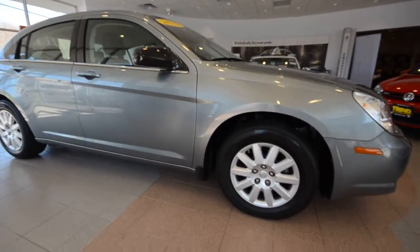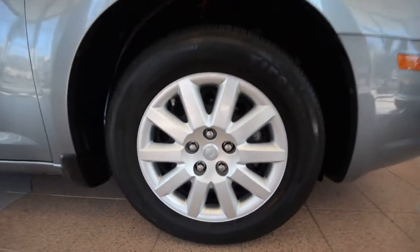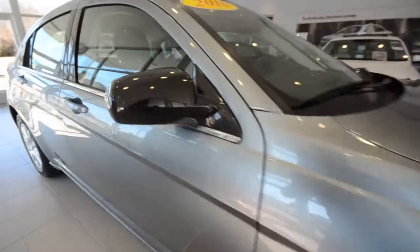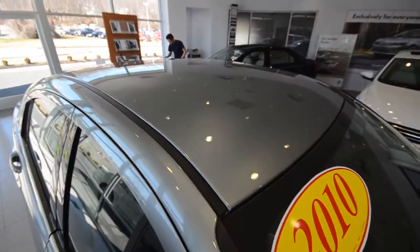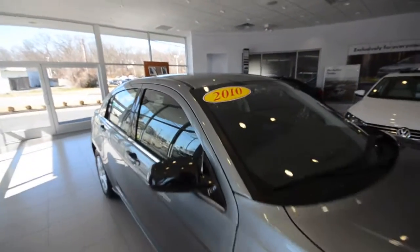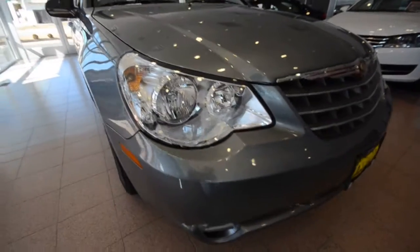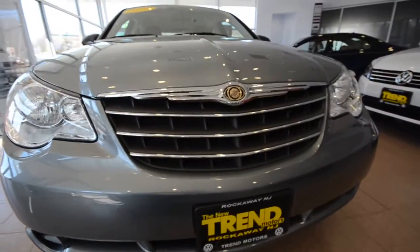Whatever you want this car to do, it will do so brilliantly. It's got 16 inch steel wheels with nice covers, black plastic side view mirrors, and a solid roof ready for a roof rack. It's a front wheel drive sedan, so it's excellent in inclement weather. And there's that nice Chrysler grille.